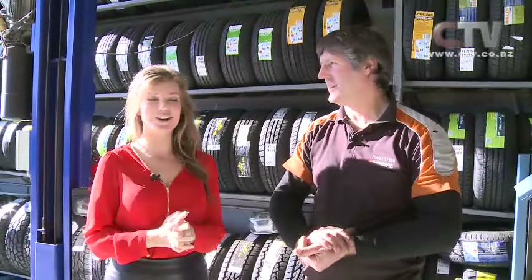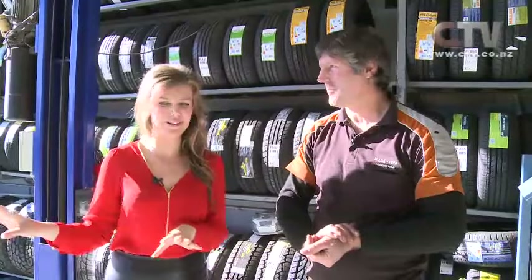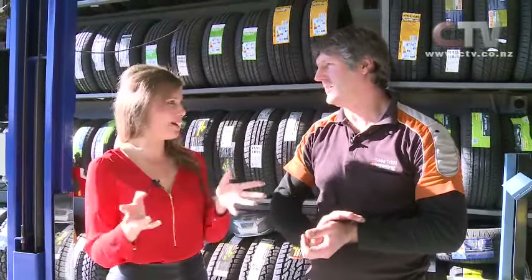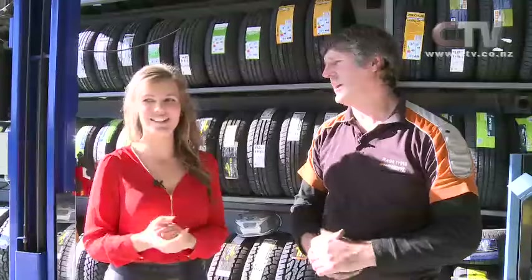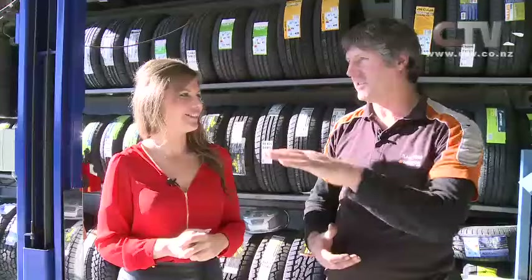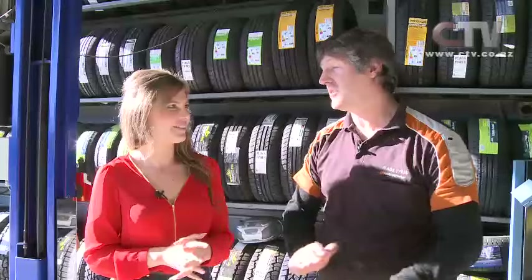I'm here at Flags Tyres with Dougal. We're surprisingly talking tyres. I'd just like to point out it is beautiful and sunny here in your workshop. Both my workshops face warm — so nice and warm, and I bet the staff love it. They do. It makes life so much easier. You come here, we've got comfortable waiting areas, nice and warm in the sun. When the sun comes down through winter it shines straight in here.